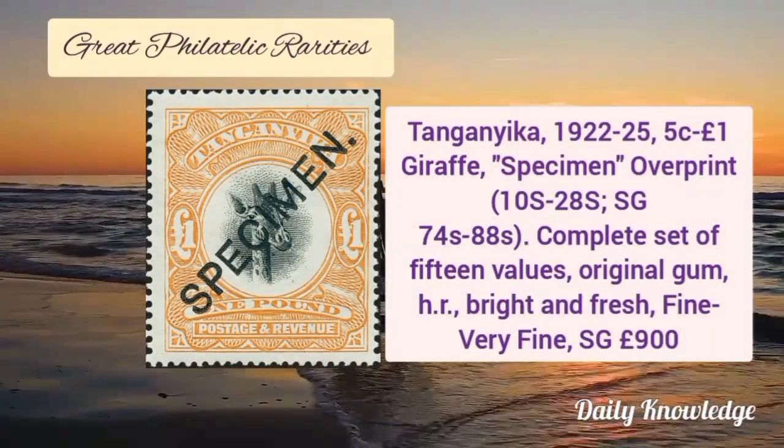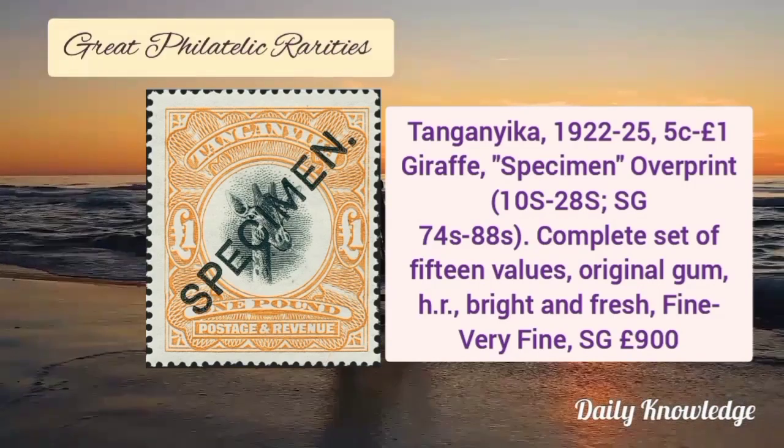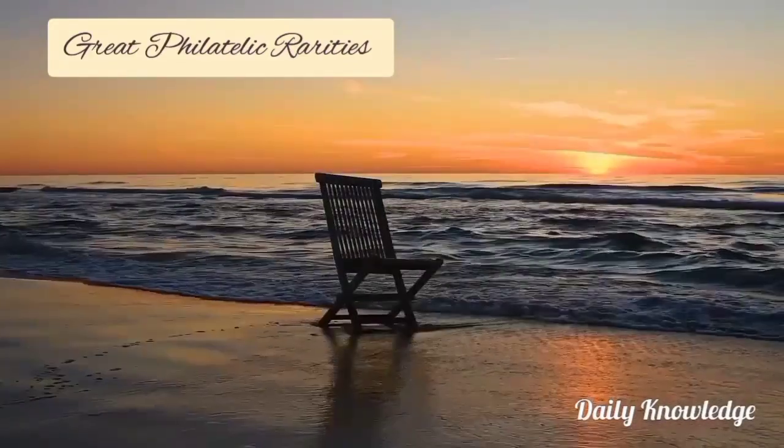Tanganyika 1922 to 1925, 5 cent to 1 pound, giraffe specimen overprint, complete set of 15 values. With original gum, these are bright and fresh.